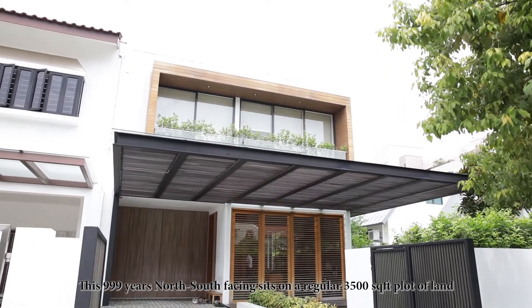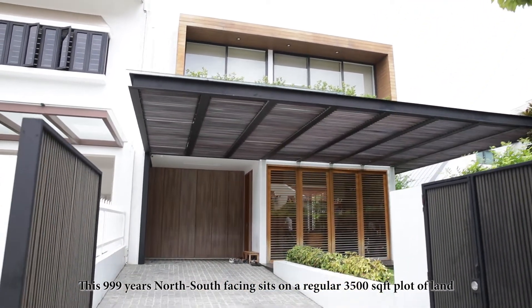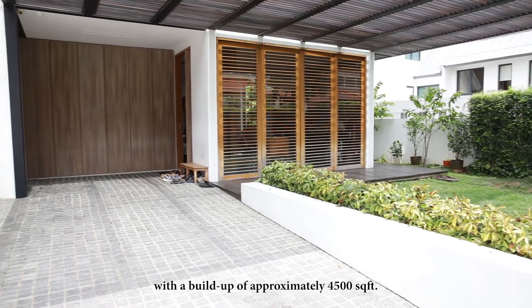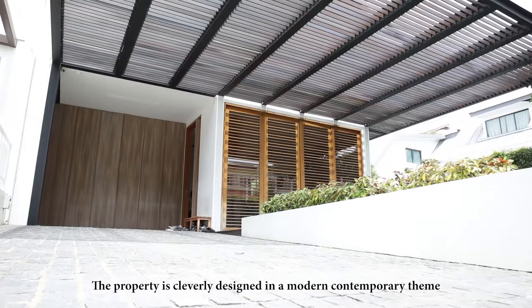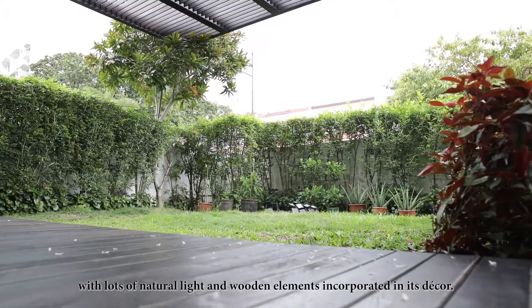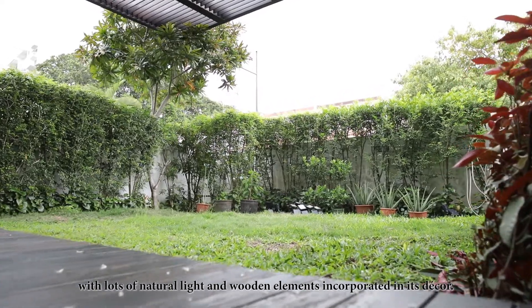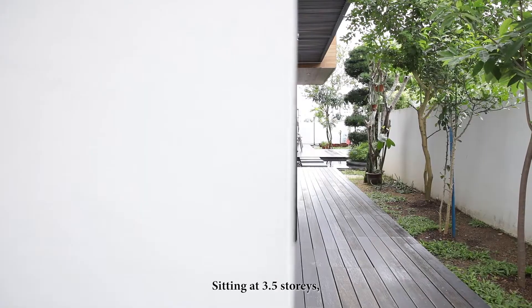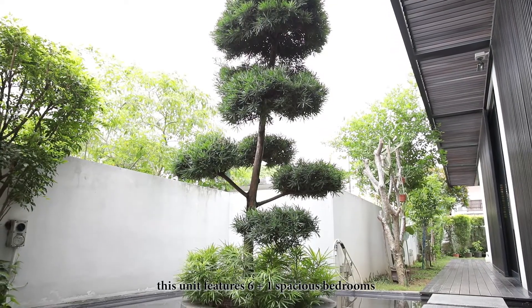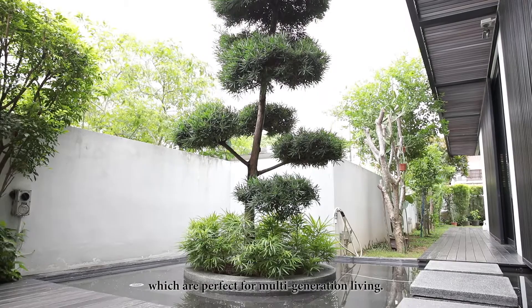This 999-year north-south facing property sits on a regular 3,500 square feet plot of land with a build-up of approximately 4,500 square feet. The property is cleverly designed in a modern contemporary theme with lots of natural light and wooden elements incorporated in its décor. Sitting at 3.5 storeys, this unit features 6 plus 1 spacious bedrooms, which are perfect for multi-generation living.